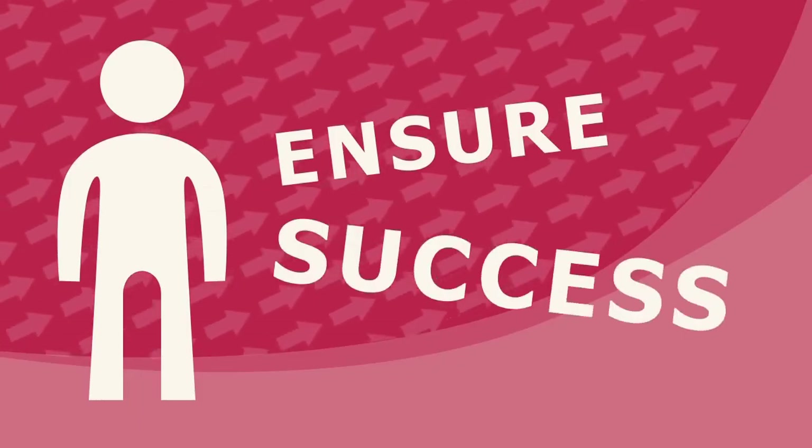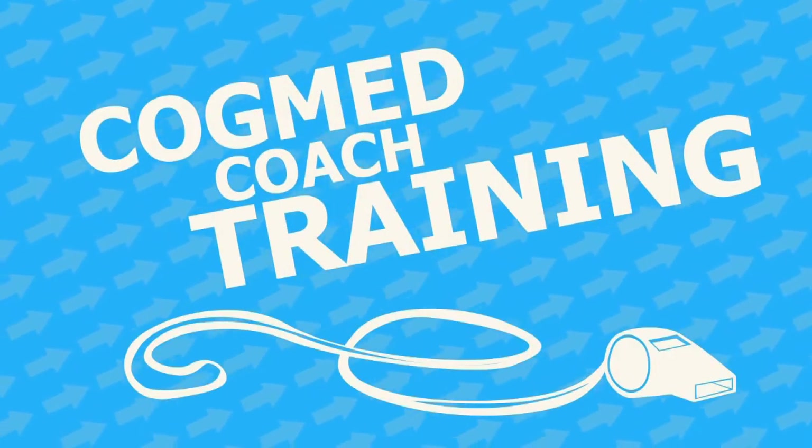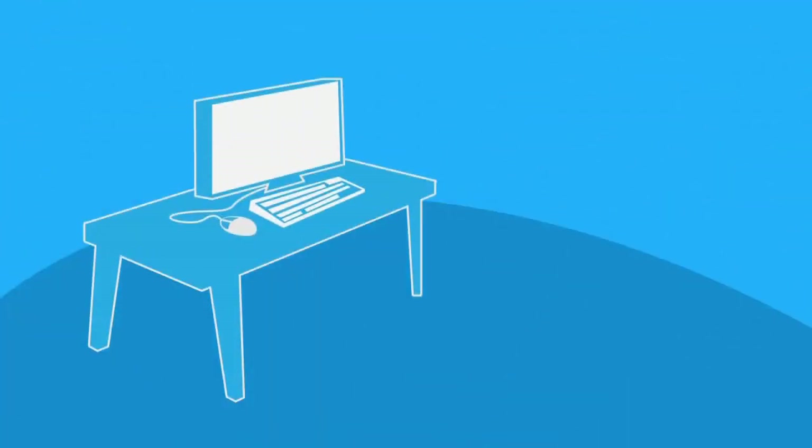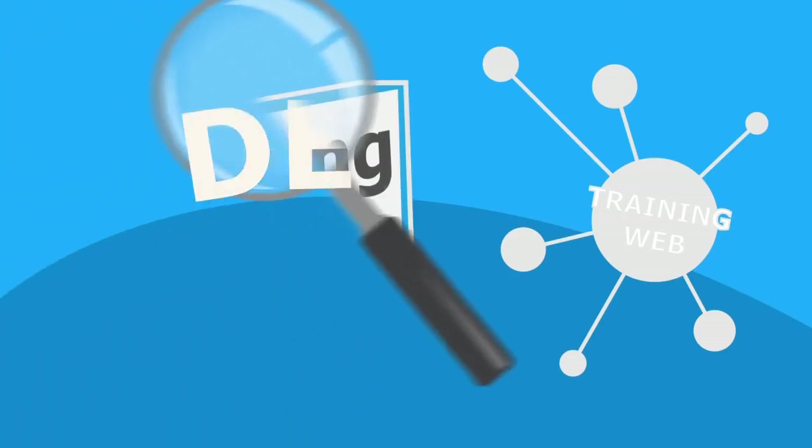But that's not all. To ensure maximum success with Cogmed, you also have access to Cogmed Coach Training to support you as you implement Cogmed in your setting. The Cogmed Training web tool allows coaches to monitor training data in detail.